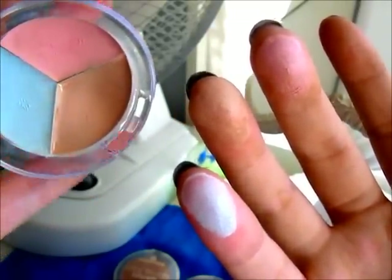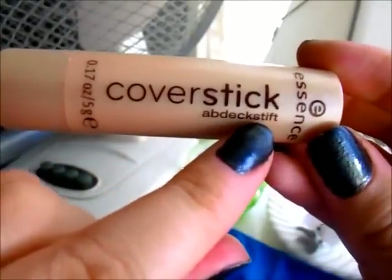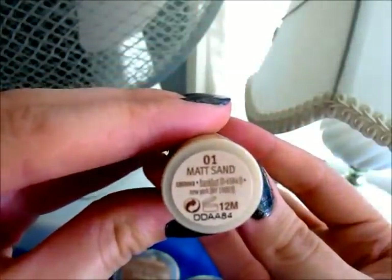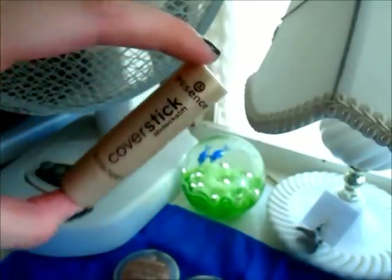I believe this was about three dollars. Next is their cover stick, which is really really great. It's in the color matte sand, and I'm going to show you the consistency — you're going to be blown away. You just simply blend it in, and as you can see it's already covering that little scar on my hand — it's just disappearing. It definitely covered that scar really well. This can be used for blemishes, scars, or under your eyes.